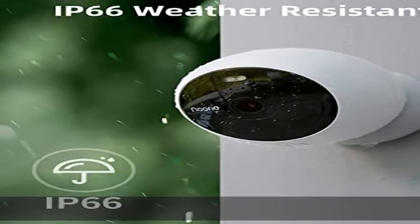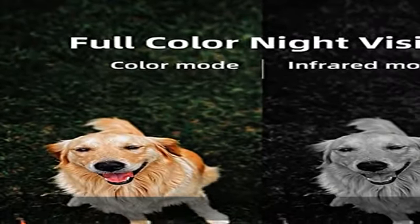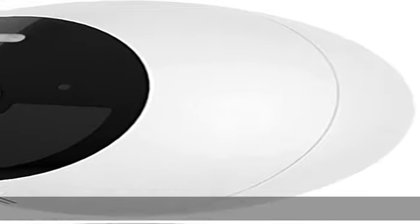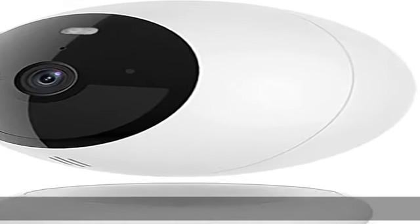Color night vision shows more details. Advanced AI detection: only human movements can be detected and trigger video recording, differentiating between humans and other subjects like animals, swaying trees, and cars.